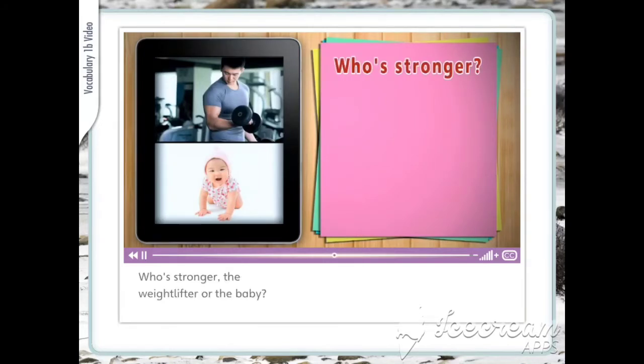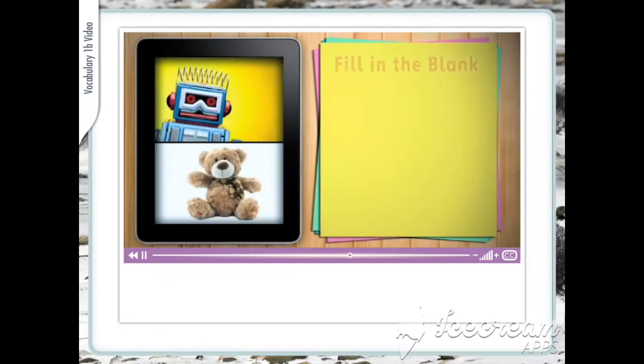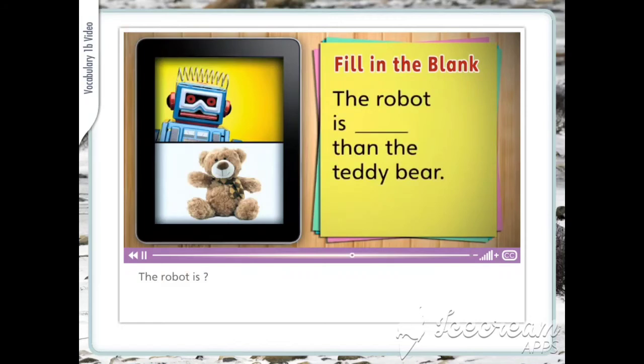Who's stronger — the weight lifter or the baby? He's stronger than the baby. The robot is bigger than the teddy bear. The robot is uglier than the teddy bear.